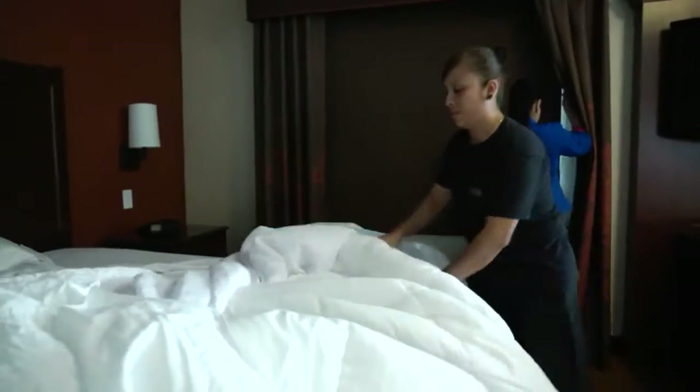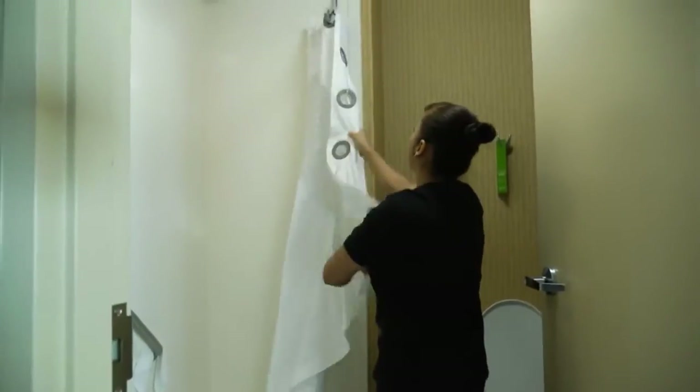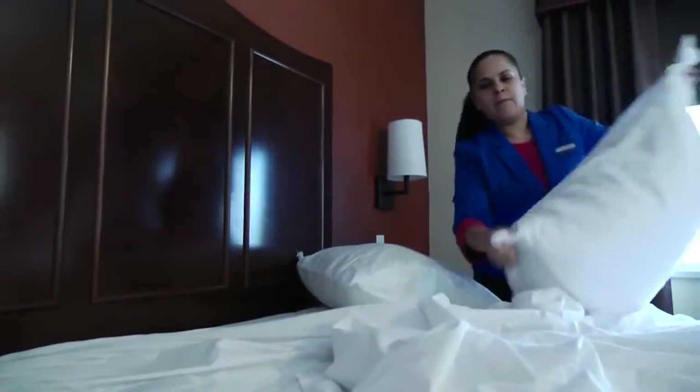We have eight full-time housekeepers. They start their day around 8 a.m. and they're usually out of here by 3 p.m.